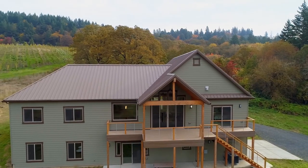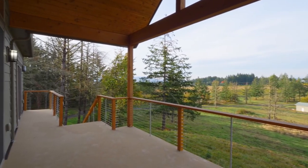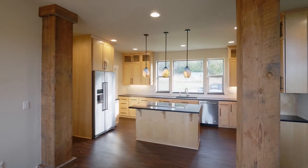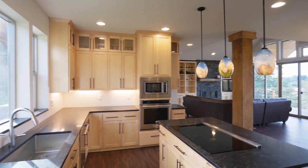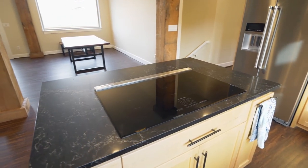From your covered deck, take in the stunning coast range and vineyard views. The dining area opens to the entertainer's kitchen, featuring slab Caesar stone countertops, custom cabinets, stainless KitchenAid appliances, and a large cooktop island.